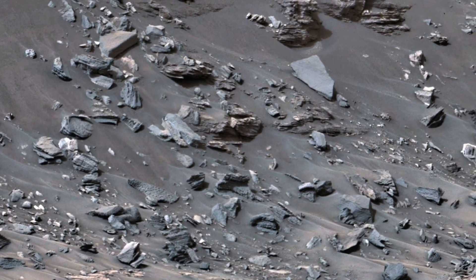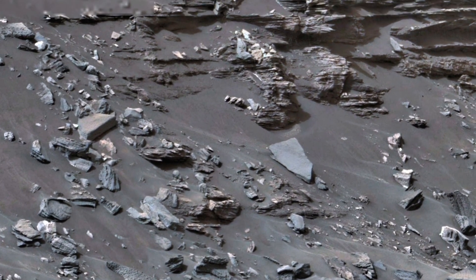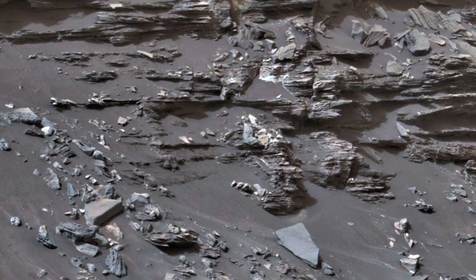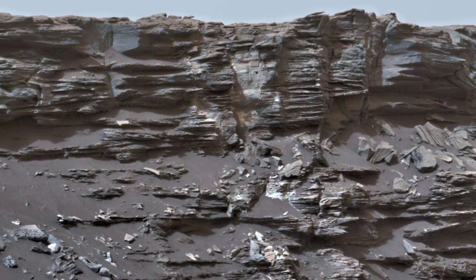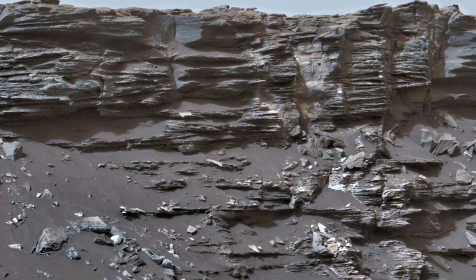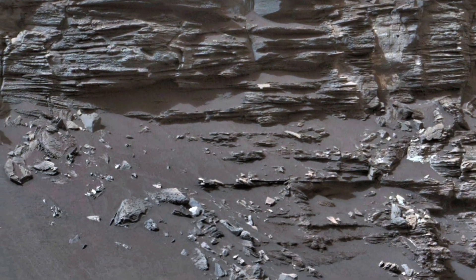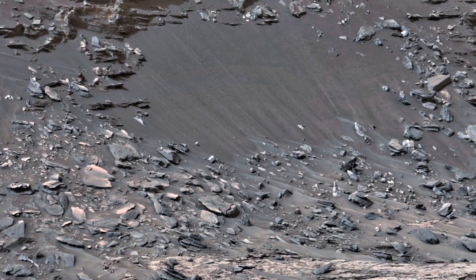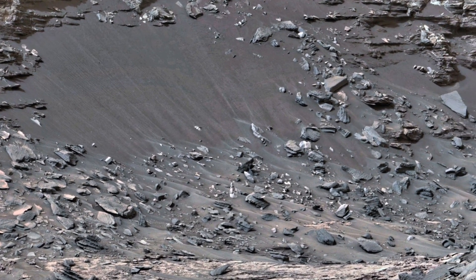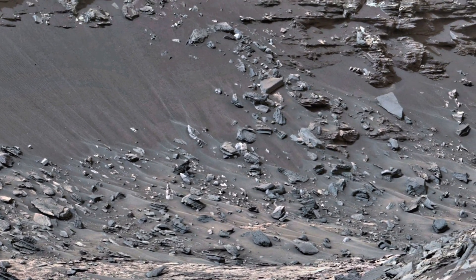From the unique texture of Martian rocks to the expansive desolate path the rover has travelled, this best-of-its-kind clip provides 360-degree views of the incredible landscapes, allowing us to see the red planet's surface up close. It's truly a testament to the marvel of space exploration and the unique geology of Mars.